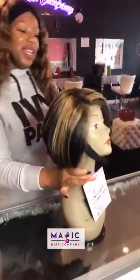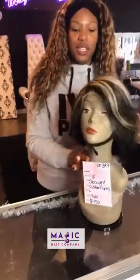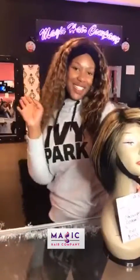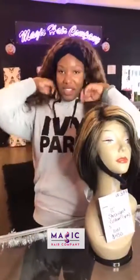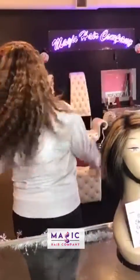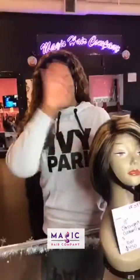If you have any more questions, give us a call, send us an email, or send us a DM. I'm Janice, the owner of Magic Hair Company. This is our deep body wave hair that we're going to be restocking very soon. Let us know if you have any questions — see you later, bye!